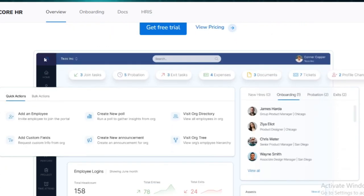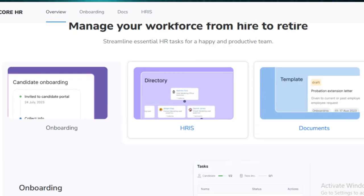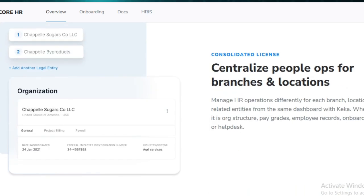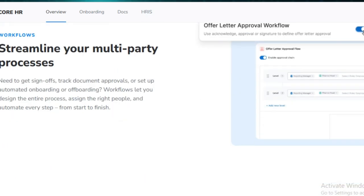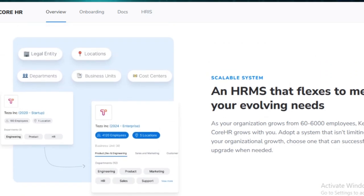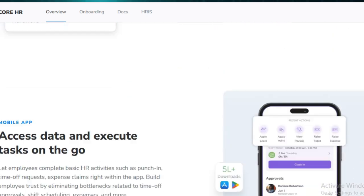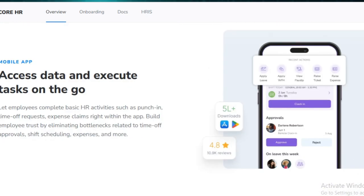While this pricing is reasonable for mid-size to large companies, small businesses with tighter budgets might find it a bit steep. So, should people use Keka HR payroll software? It really comes down to what your business needs. If you're a growing company looking to automate HR tasks, boost payroll accuracy, and streamline performance management, Keka is a strong contender. It's particularly useful for organizations with a sizable workforce and a need for customized HR solutions.